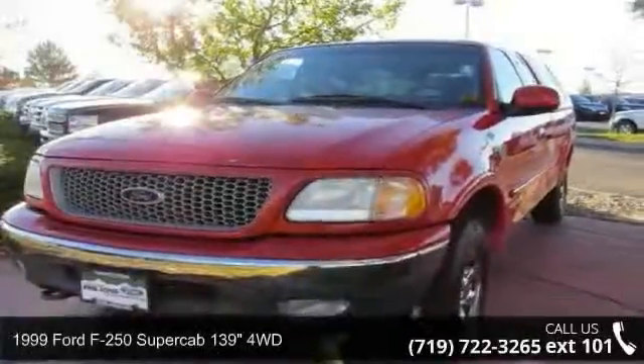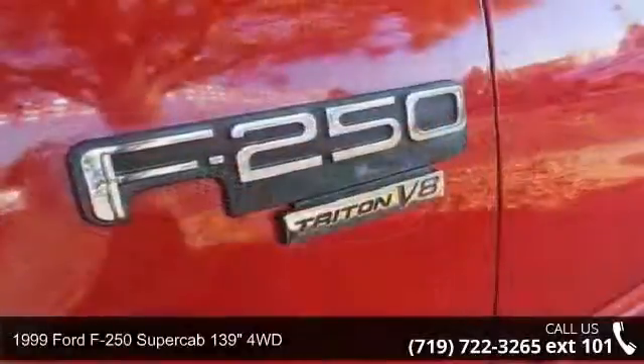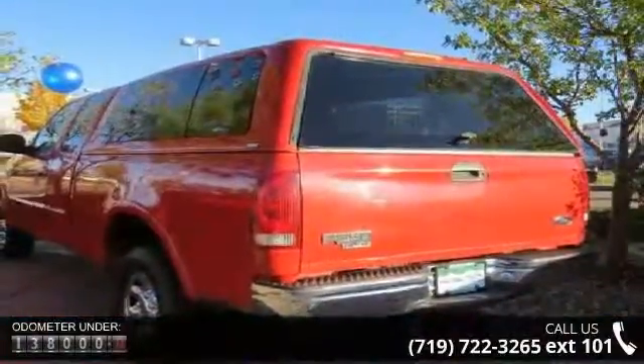Imagine yourself in this 1999 Ford F-250. This may be the set of wheels you've been looking for. This vehicle comes with a reliable 8-cylinder engine, connected to a smooth shifting automatic transmission.